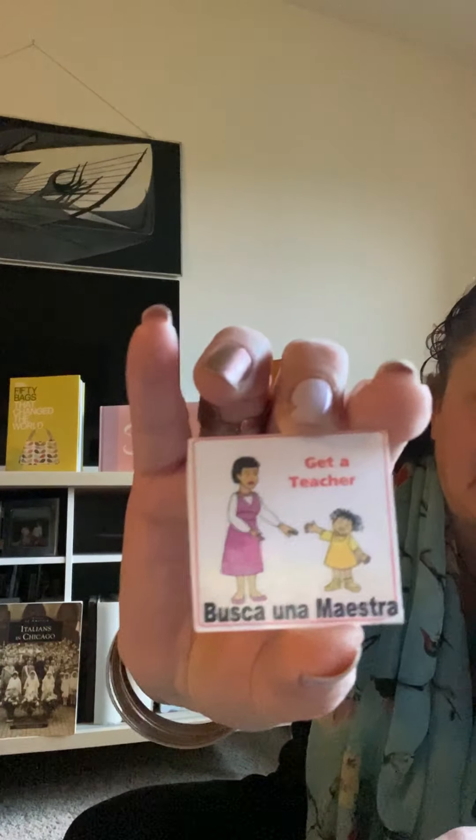This is a really good one. If we have any kind of conflict or disagreement that two friends might be having, we get a teacher — go get a maestra. A lot of you know to do that. In Spanish: Busca una maestra.